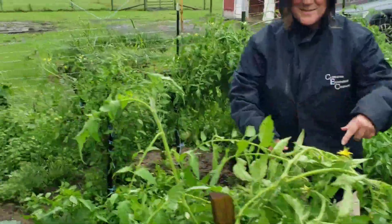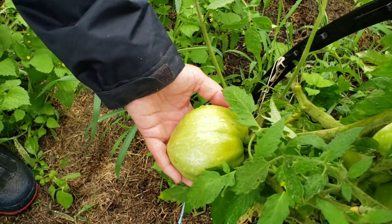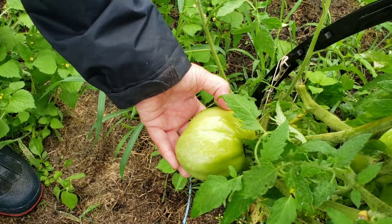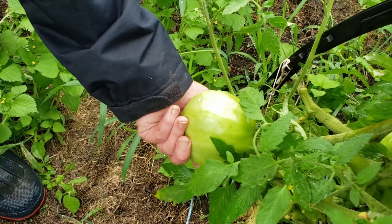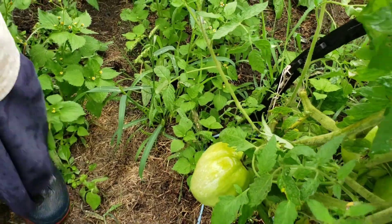Come see this tomato — look how beautiful that is. That's an Amish paste and it is seriously happy. Isn't it neat how it sort of looks like a big clam almost? It's crazy. More tomatoes, more peppers.